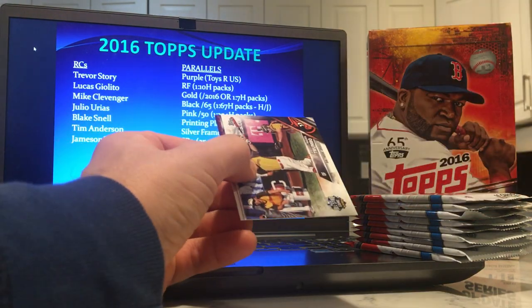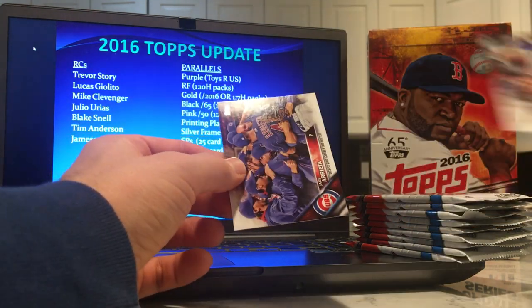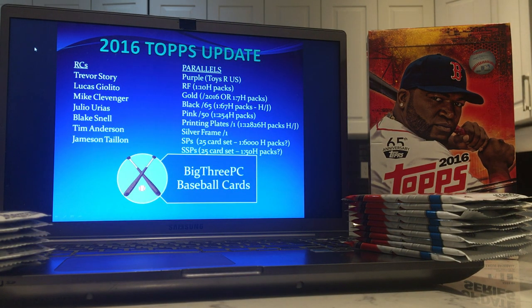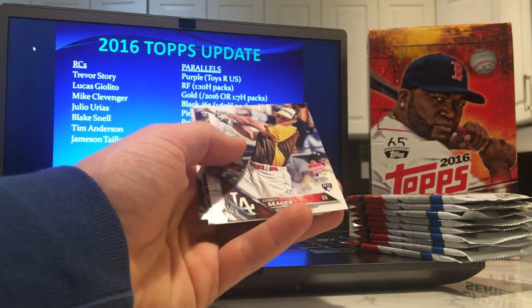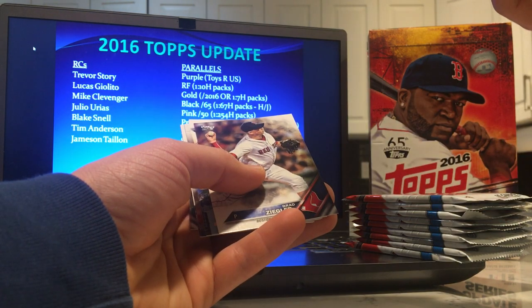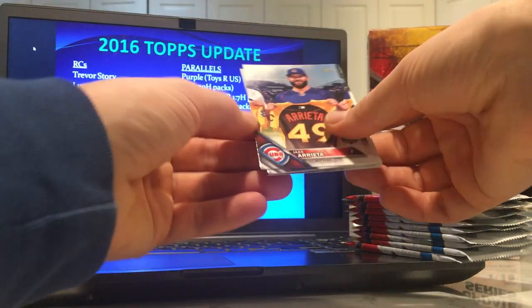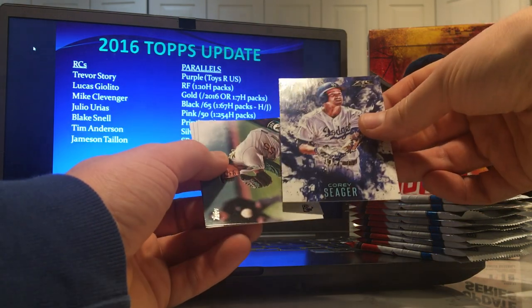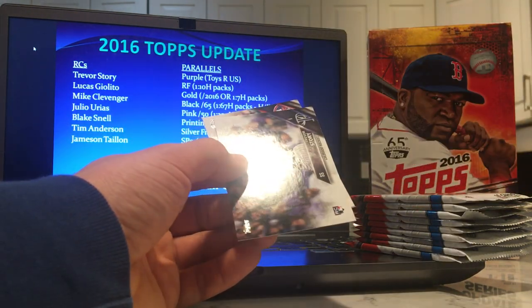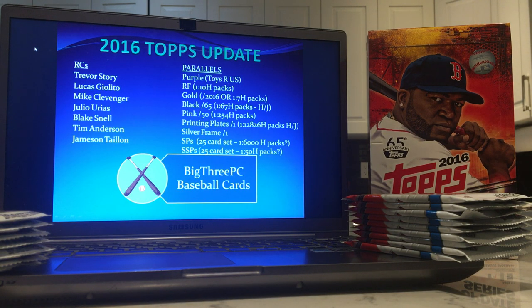Another gold — Jose Lobaton. Three golds already. Corey Kluber. Corey Seager — I'm surprised that has a rookie card label on it; certainly not his actual rookie card set. There's a Corey Seager insert. And there's a Trevor Story rookie — in really nice shape.